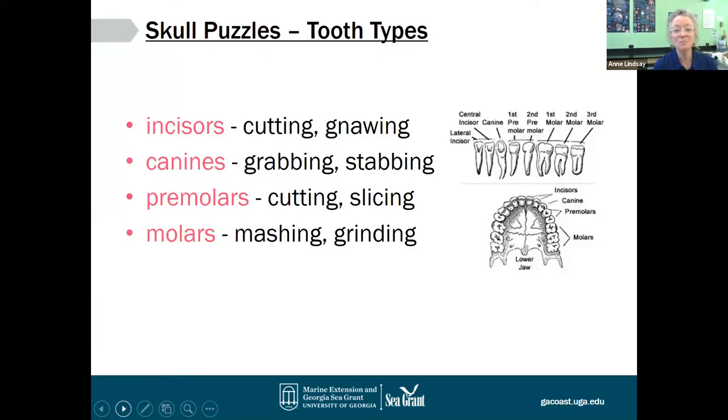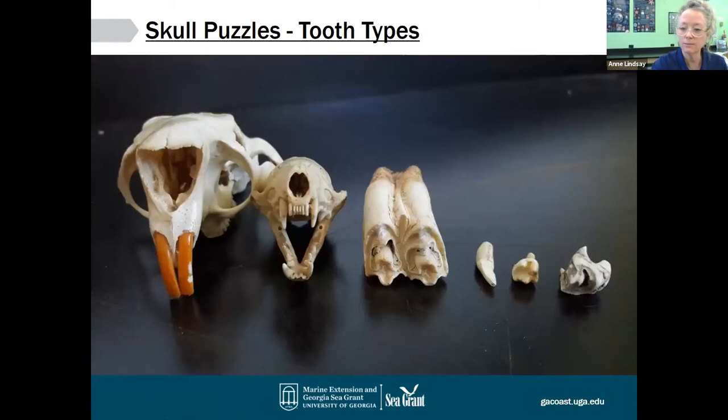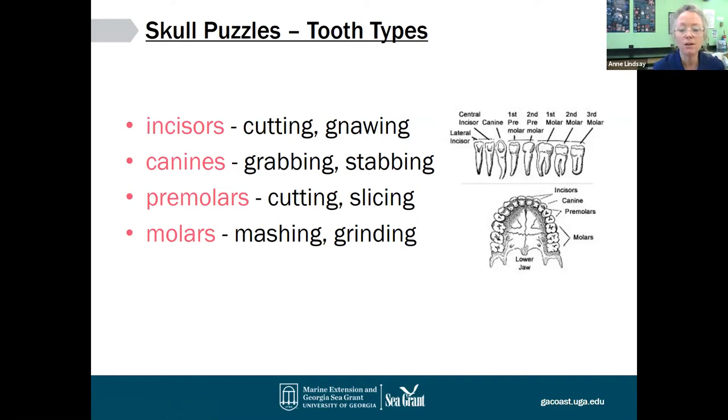This should be familiar to a lot of you. There are generally four tooth types. There are incisors — the ones up front, like your bunny teeth, that help you cut through a carrot. Then there are canines, typically what we think of as fangs; some predators have very pronounced canines, which are for grabbing and stabbing. Then we have premolars, just behind the canines, which are good for cutting, slicing, and processing. And finally, molars in the way back of your mouth — those are good for mashing and grinding, breaking big pieces of food down to smaller pieces.